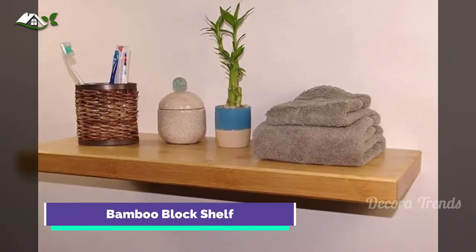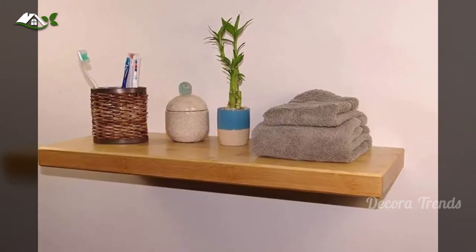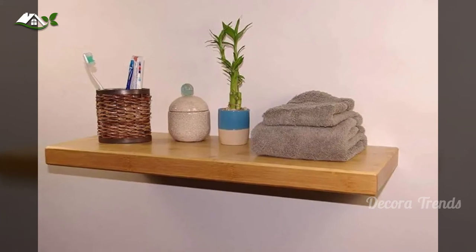Another block shelf? Yes. But this one is made of bamboo, making it a sustainable replacement for traditional wood.